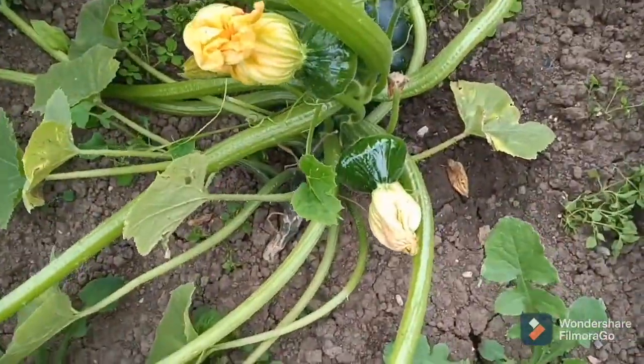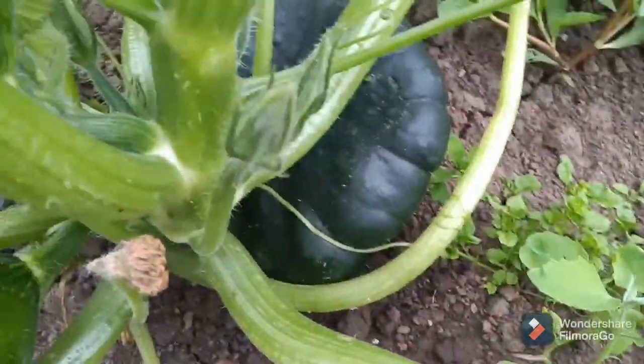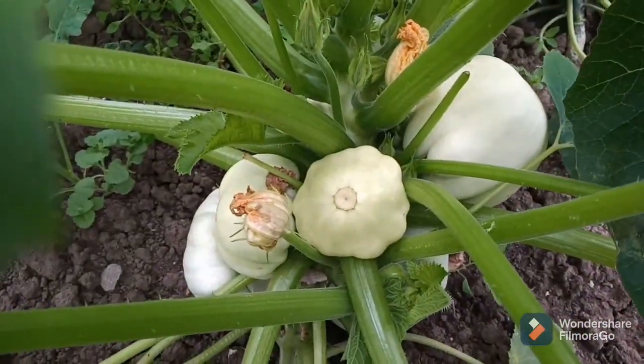Some squash growing — nice little one there and a big one just around the corner. Another squash plant here, a different variety, and they're growing along nicely.